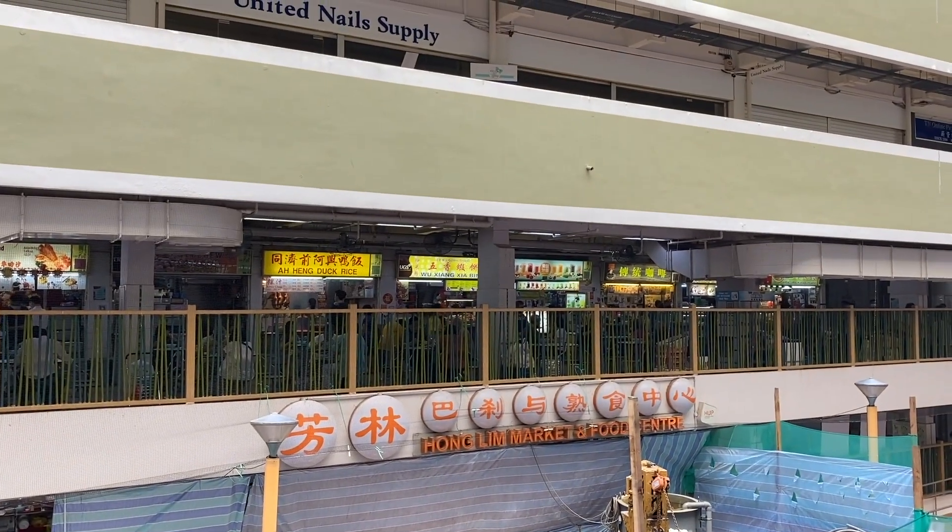Good morning everyone! Today I will be in charge of the South Zone. I'm bringing you to my favourite food centre, Honglin Market, which is located in Chinatown.